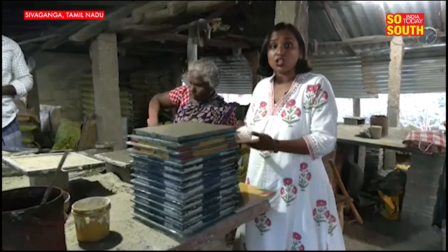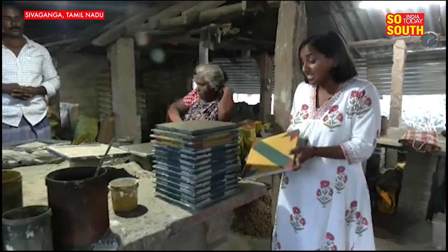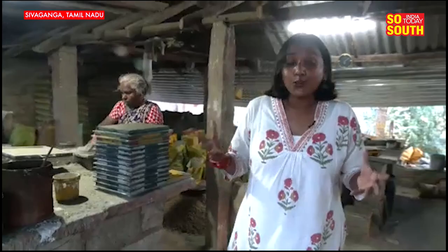This is the finished product they have — the tile that was being made after all this effort. That is the reason why Aatangudi tiles are extremely special. They add a lot of value to your homes as well.